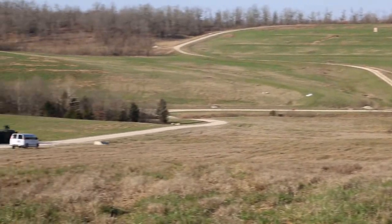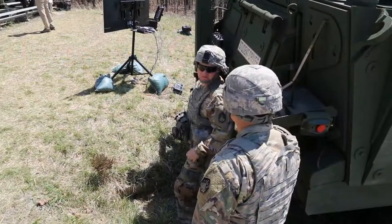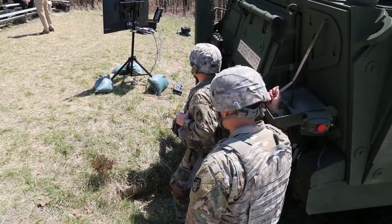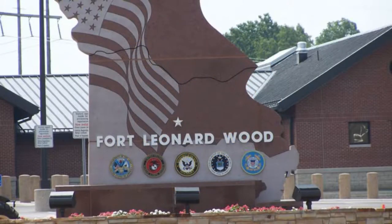The rolling hills of the Ozarks set the perfect scene for testing new technology aimed at modernizing soldier protection during the 2018 Maneuver Support Sustainment Protection Integration Experiment, otherwise known as MISPCS, at Fort Leonard Wood in Missouri.